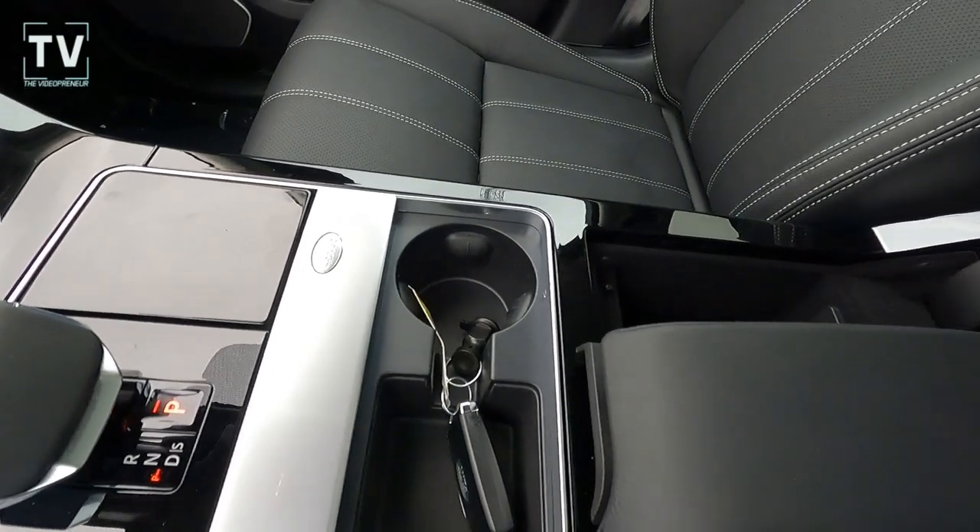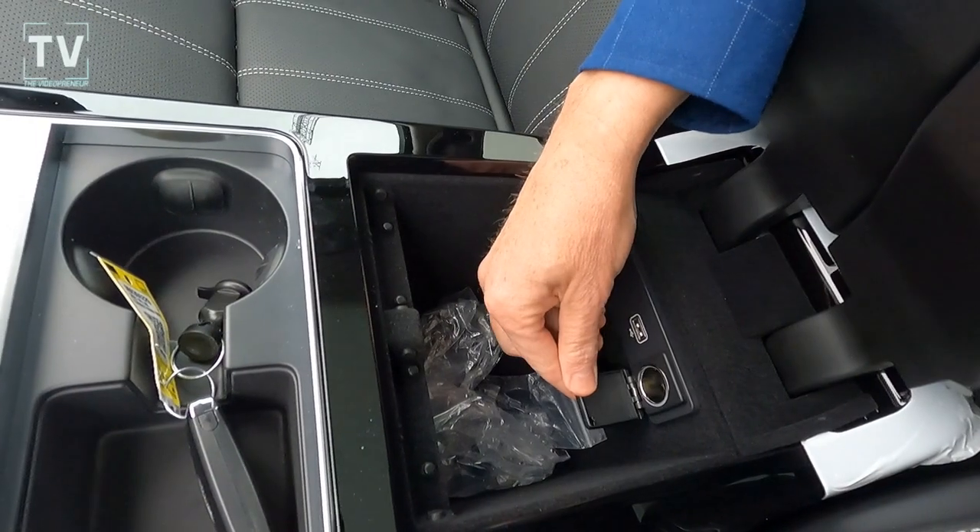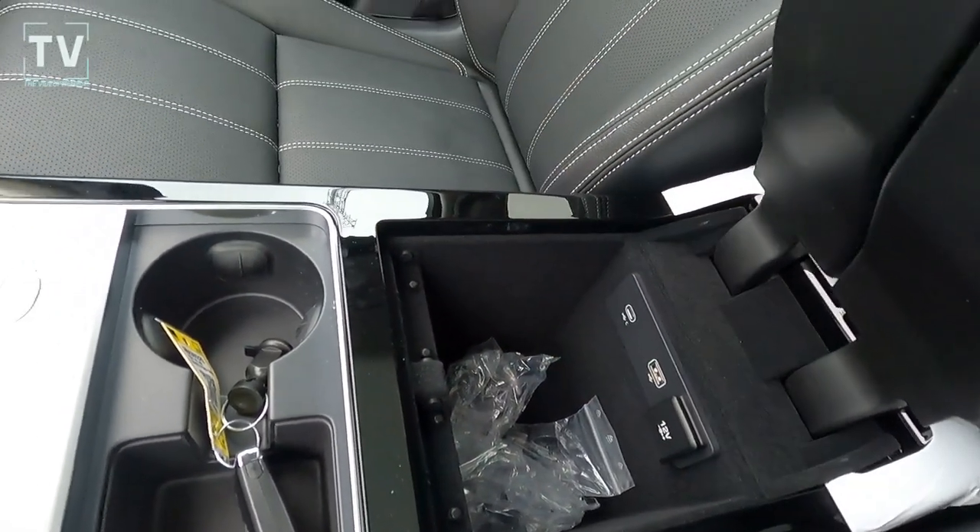Dual zone climate control. Electronic parking brake. You have a split armrest — you can open one side or both sides — with additional power ports for the driver and passenger.